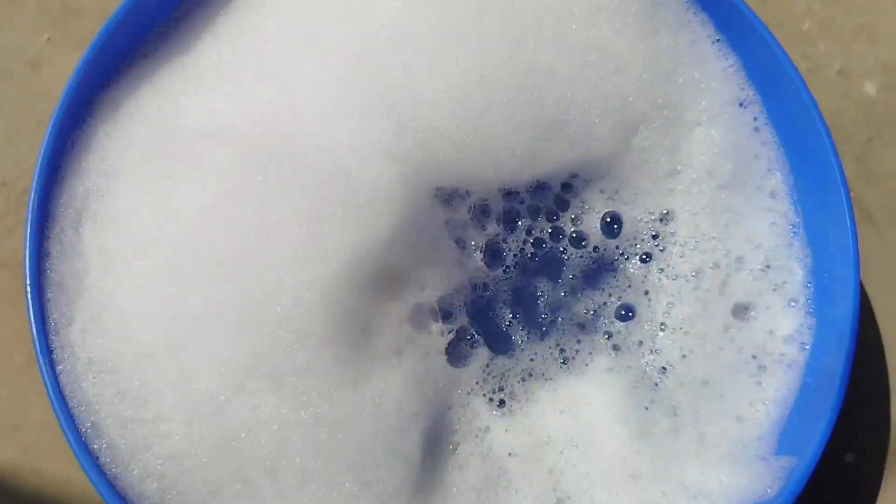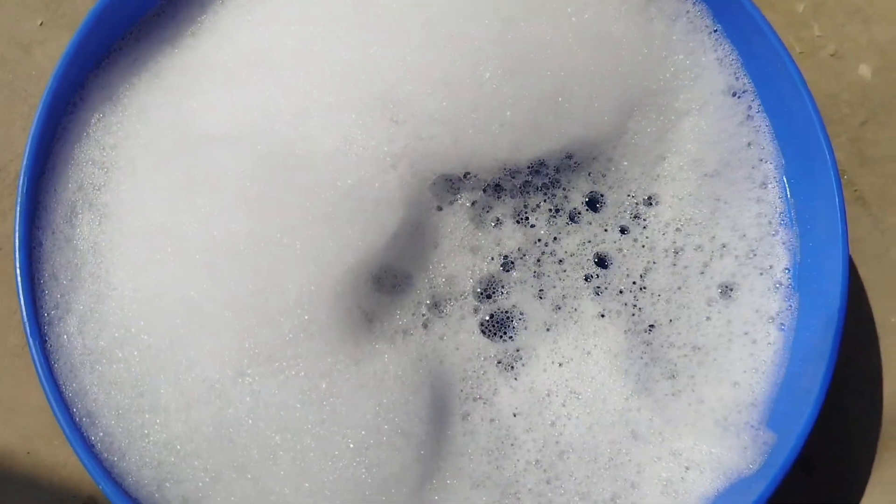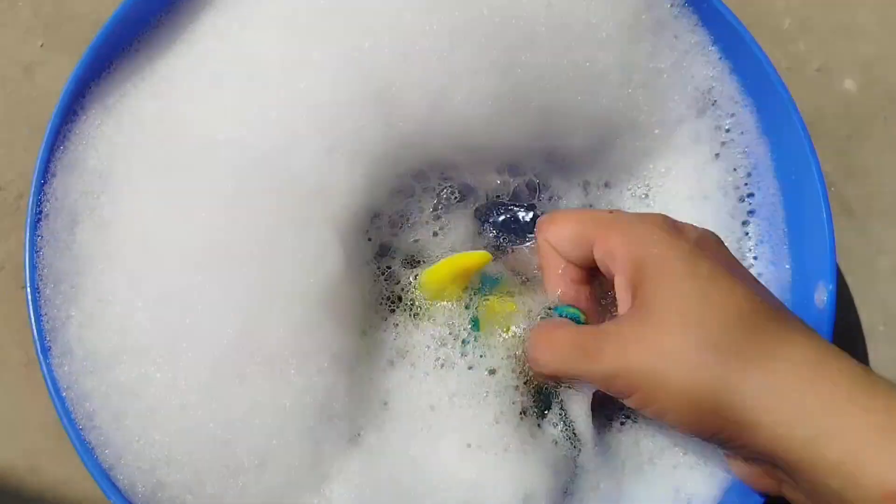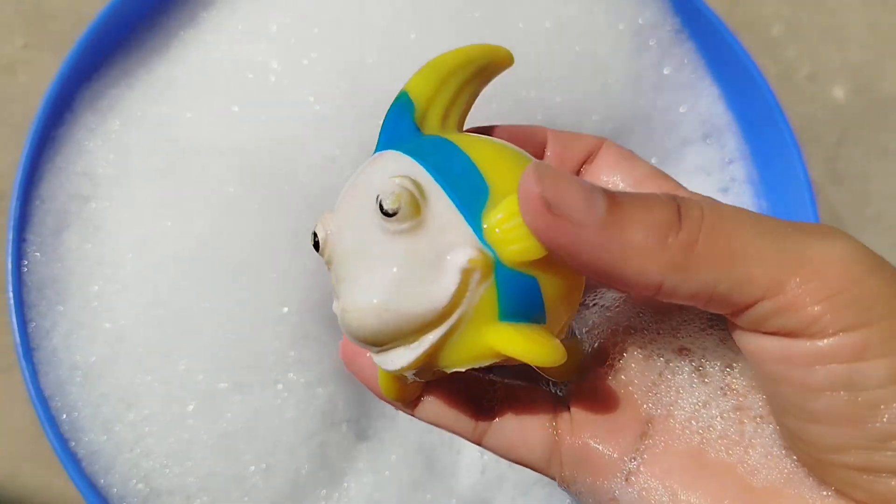Today we have a lot of sea animal toys. Let's learn their names one by one. The first one is a Queen Parrot Fish.